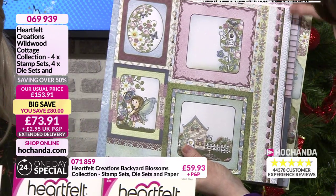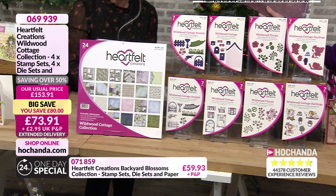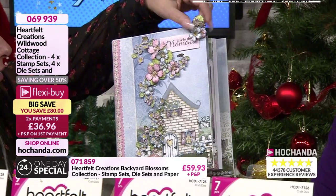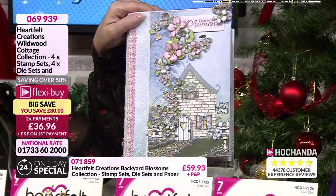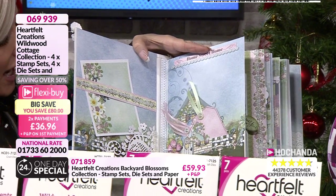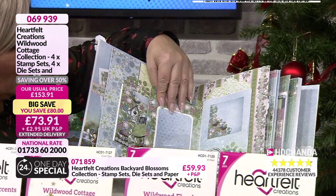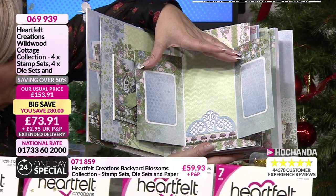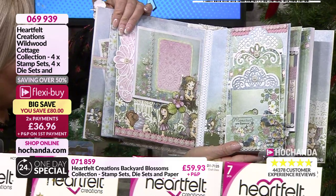Sample-wise, what I did bring you is an album I made. I think we did some of it on air a couple of years ago, actually, using all of the Wildwood Cottage. So this is using your tags, your flowers, your sentiments, all in there — and you can create something like this. And of course you can make your cards as well.